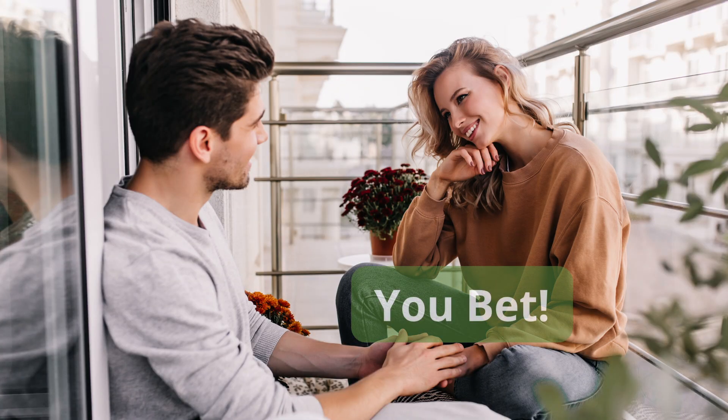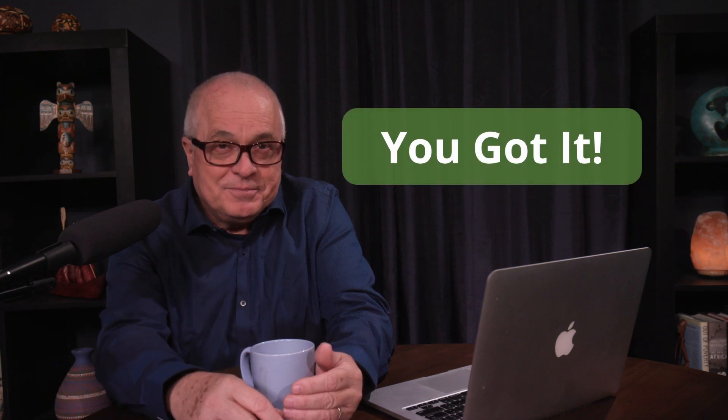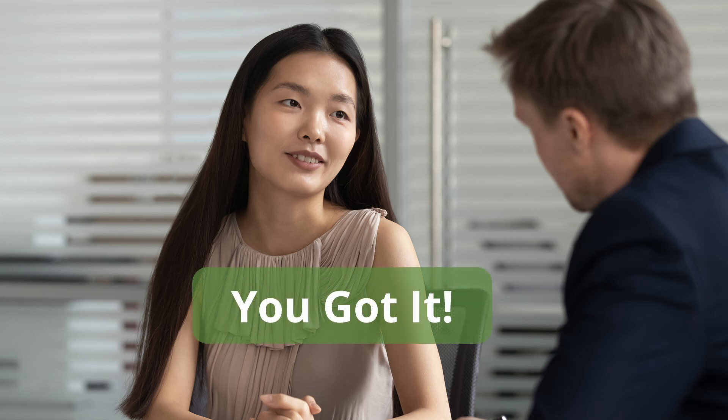Here are some fun, informal ways to say yes. "Cool" — do you want to grab a bite later? Cool. Or, "you bet." If you would like to emphasize yes, that you will be able to deliver something on time, you might say something like "you got it." If your boss asks you if you can get your assignment done by the end of the day, you can assure him that it will be done by saying "you got it" — or "I'm on it."